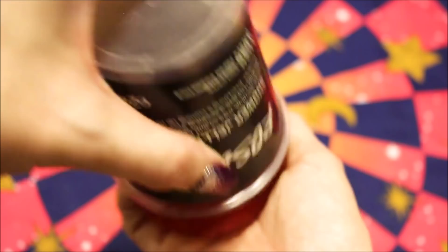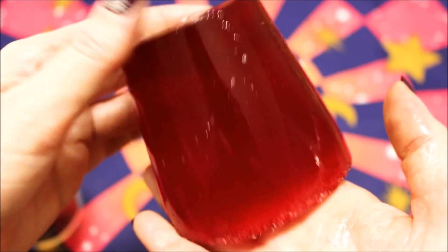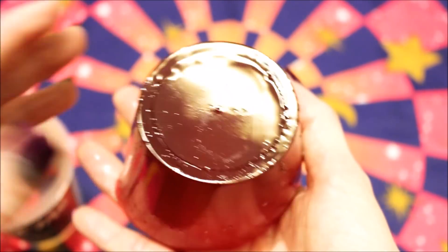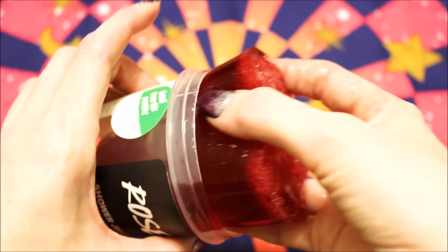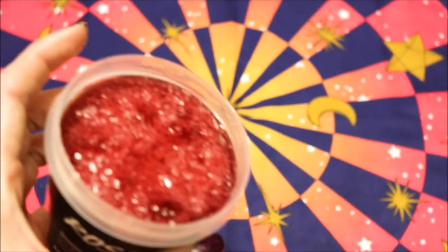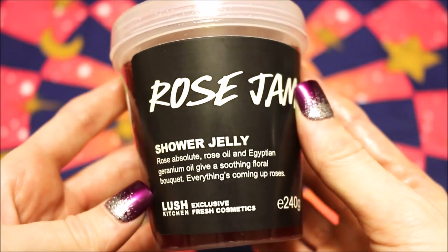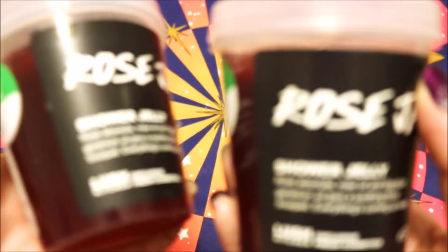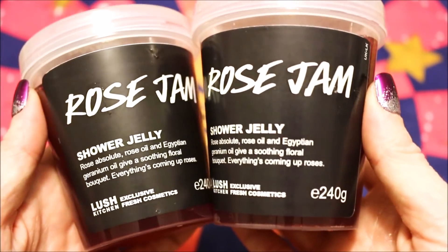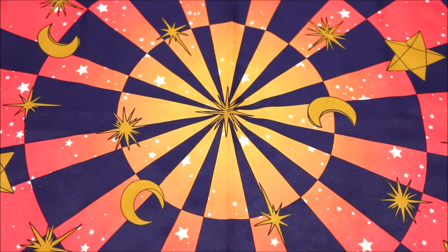Now with my shower jellies, I do like to use them a lot with cocktails. So here is Rose Jam. It's absolutely wonderful smelling. I love the Rose Jam scent. I just got the Rose Jam body spray and I wear that like every day, and the scent just lasts all freaking day. It smells so good. So I have Rose Jam and because it is one of my favorites, I actually do have two of them — two Rose Jam shower jellies in my collection, which smell amazing.